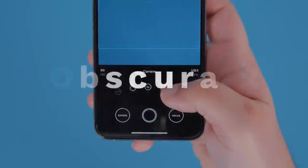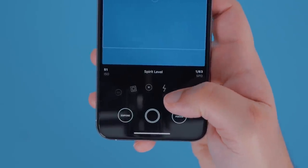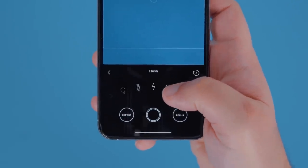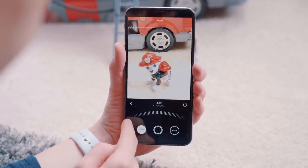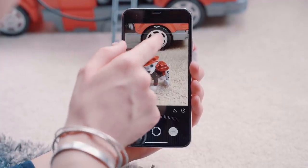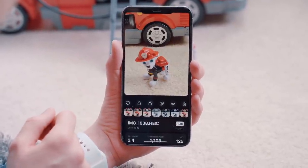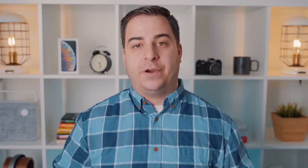Our next app is Obscura 2, and much like Halide, it has a very easy-to-use one-handed UI with swipe-based gestures that make all the features easy to access. All the various settings are in a wheel-based UI, and once you find the setting you want, you tap on that icon to bring up more features for that setting. This UI helps reduce clutter and the feeling of being overwhelmed when first opening the app. Your two main controls — focus and exposure — can be found on the left and right next to the capture button at the bottom of the screen. Swiping down from the top brings you to your photo library and settings, and you can edit your photos with 19 different filters included, with more available for purchase.